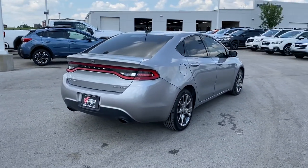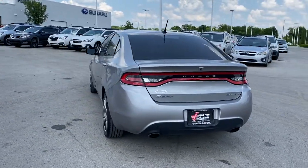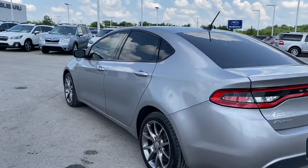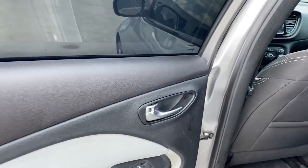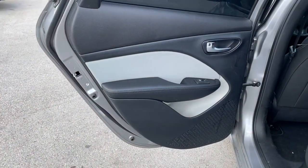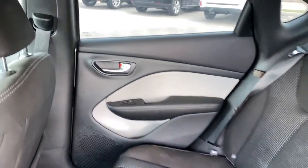The following are some of this vehicle's highlighted options: keyless entry, steering wheel audio controls, Bluetooth connection, aluminum wheels, stability control, traction control, intermittent wipers, pass-through rear seat, variable speed intermittent wipers, and passenger vanity mirror.